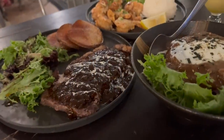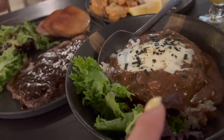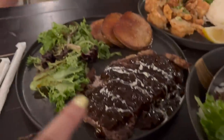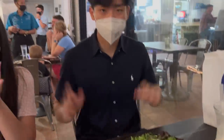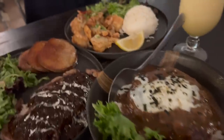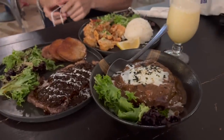The food has just come out - we've got the loco moco, steak, garlic shrimps. Kitties chose the restaurant, just a local one to sample some of the local cuisine. And a piña colada!